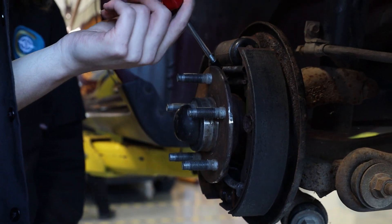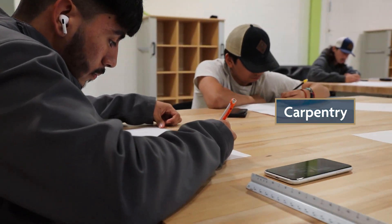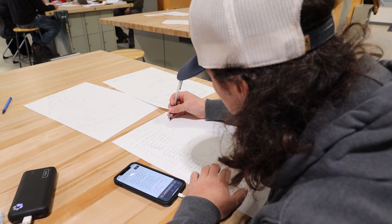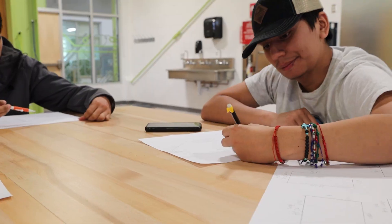What I'm looking forward to in this whole program is hopefully to learn different kinds of things, like how to read a blueprint, learn different kinds of tools and different kinds of new skills.